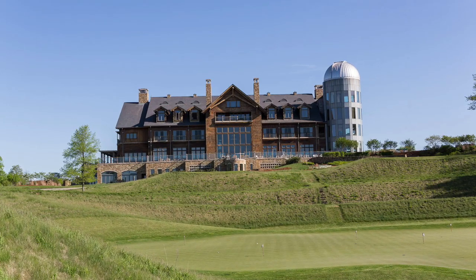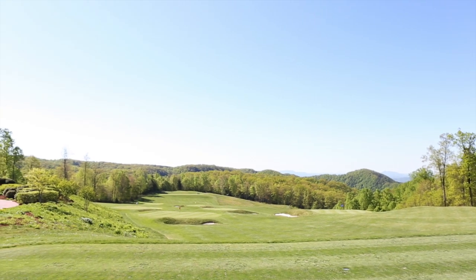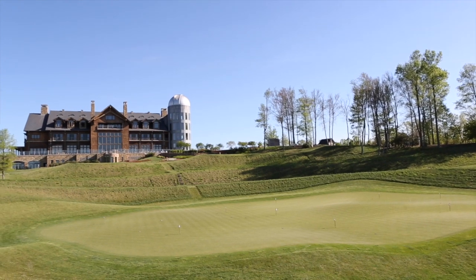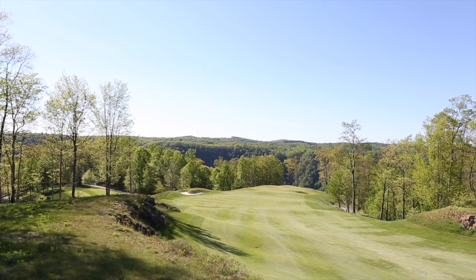After checking into the ultra-cool clubhouse and lodge, make your way to the driving range where the views sure won't disappoint. Then roll some putts on the expansive putting green before heading out for the main event. Head pro Brian joined us on the Highland Course, where Primland wastes no time in impressing, offering up jaw-dropping views as you make the descent to the first green.